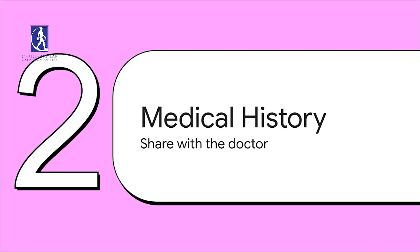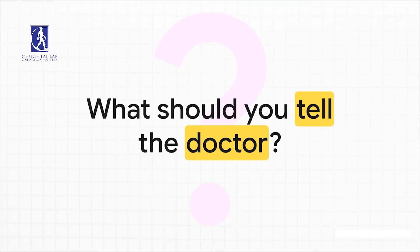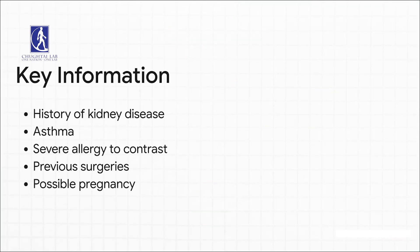Next up, let's get into the important medical history you'll need to share with the doctor. This is really crucial for your safety. Be sure to give them a heads up if you have any history of kidney disease, asthma, or if you've ever had a severe allergic reaction to contrast dye. It's also vital that you tell them about any previous surgeries you've had. And of course, let the team know if you are pregnant or think you might be. Sharing all this just makes sure they can take the absolute best care of you.